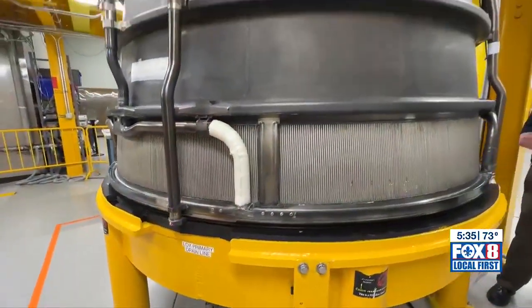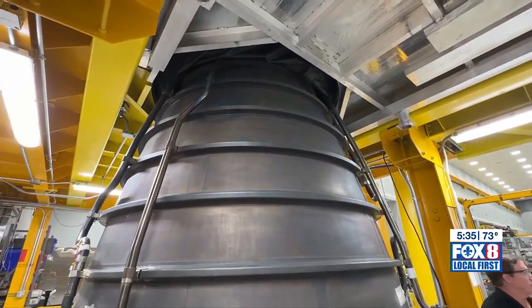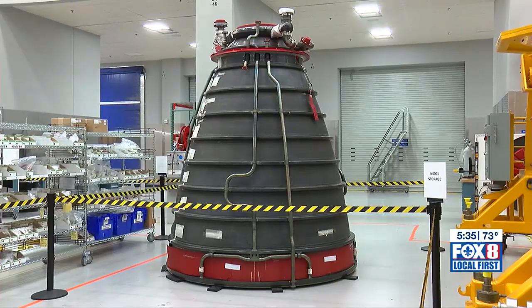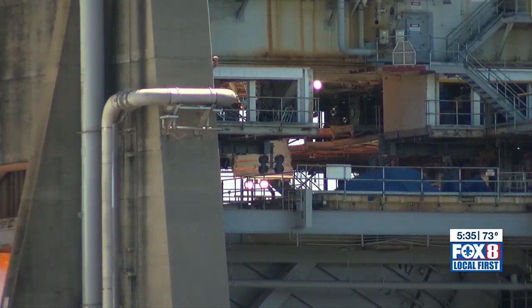Unlike previous Artemis missions, the engine that will be used to power the moon rocket next year is a brand new one, and it looks like this. As von Braun said back in the 60s, if these booster engines don't do their jobs, the rest of the rocket and the astronauts never get a chance to do their jobs. NASA engineers and Boeing added 40,000 pounds of thrust to each engine, meaning all four will generate more than 2 million pounds of thrust for next year's launch.